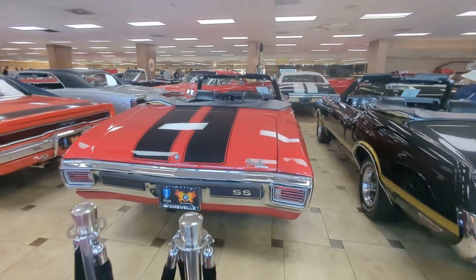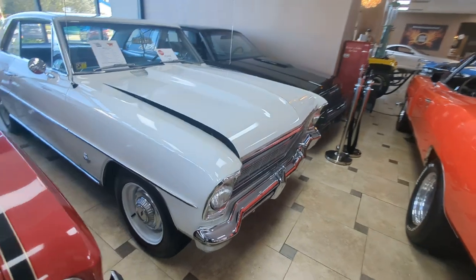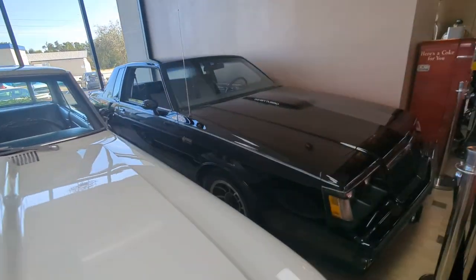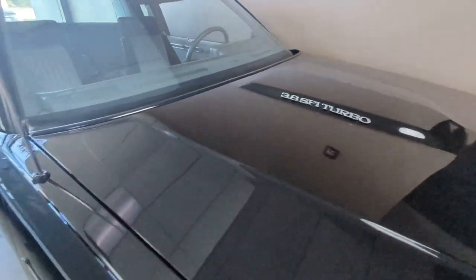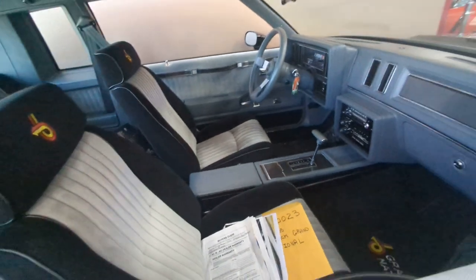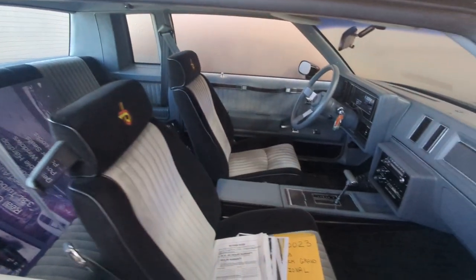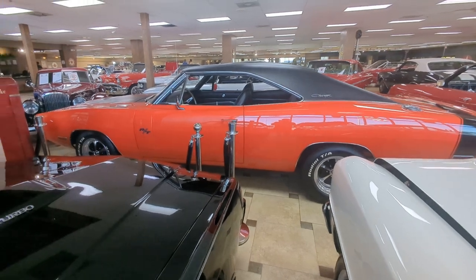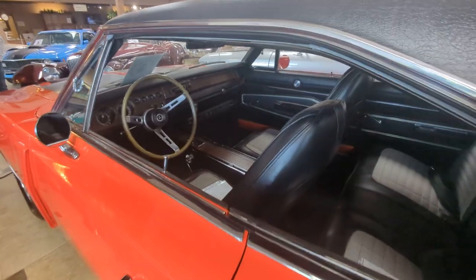There's a Chevelle SS here. Wow. Chevy Nova '66. And this one looks to be a Grand National — 3.8 SFI Turbo. There you go, Grand National. Nice looking interior, very custom. Well, I say custom, but that was stock — just a custom look. Very cool. RT. My brother had a Plymouth Satellite which was similar to this one in shape. RT — Charger. Very cool.